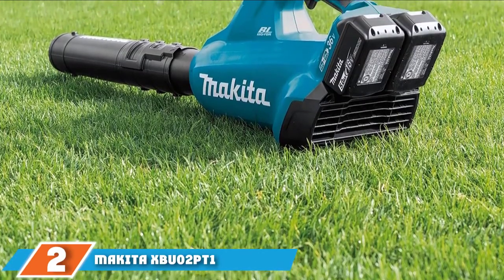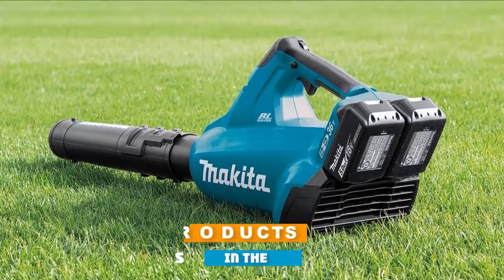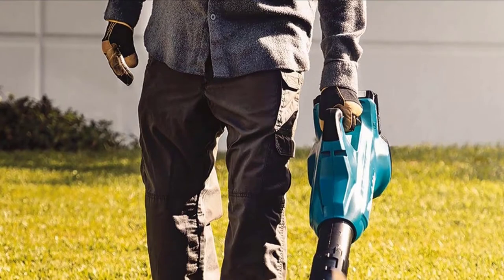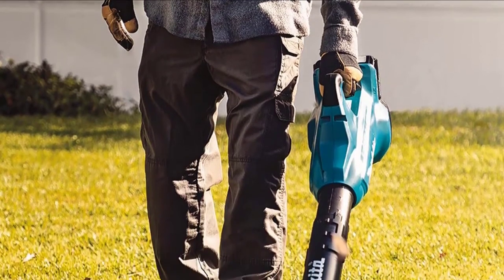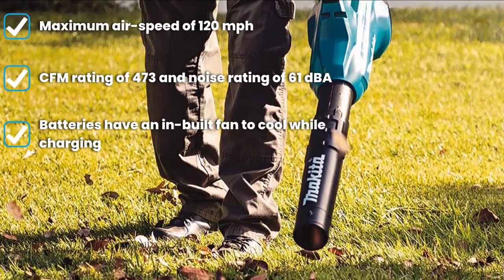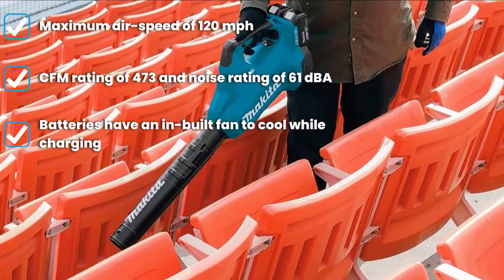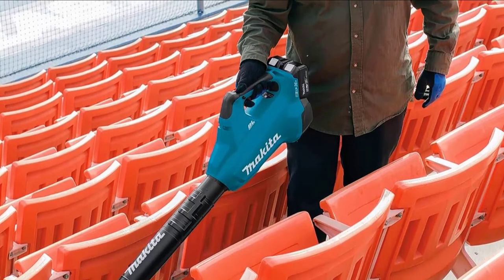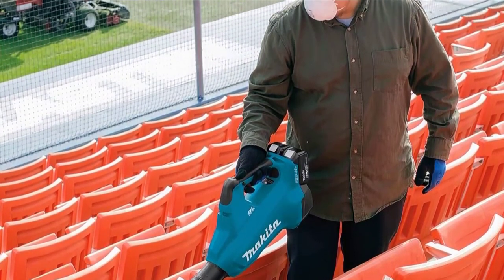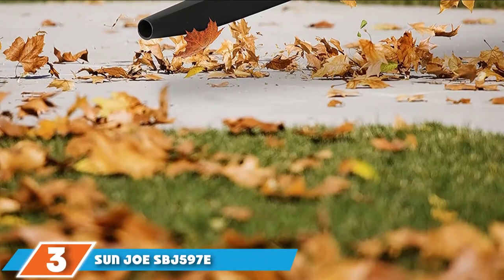At number two we have the Makita XBU02PT1 Brushless Cordless Blower Kit. This cordless leaf blower from Makita uses two 18-volt batteries for better performance and longer run time. It features a brushless motor, which means the motor runs cooler and more efficiently. The blower offers variable speed control that you can lock on. It's powered by two 18-volt batteries, and for big jobs it only takes 45 minutes to recharge the batteries.